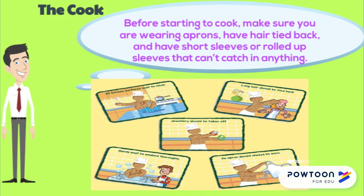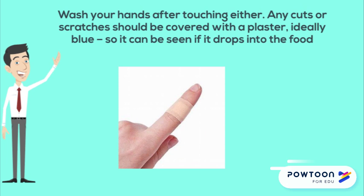Before starting to cook, make sure that you are wearing aprons, have hair tied back, and have short sleeves or rolled up sleeves that can't touch or catch anything. Don't sneeze or cough over the food — turn away and wash your hands afterwards. Don't play with your hair or nose and wash your hands after touching either. Any cuts or scratches should be covered with a plaster, ideally blue, so it can be seen if it drops into the food.